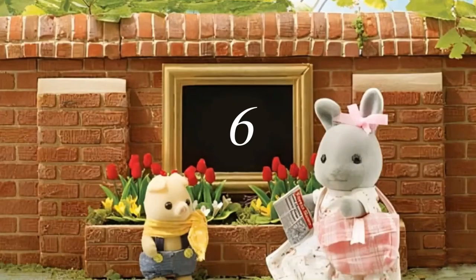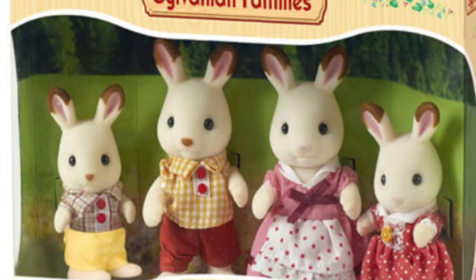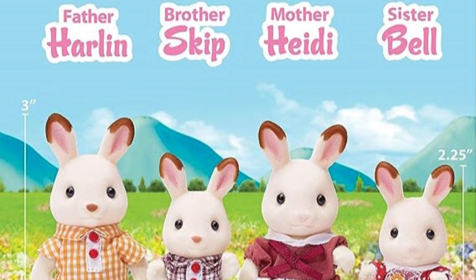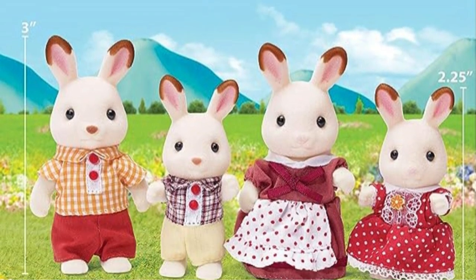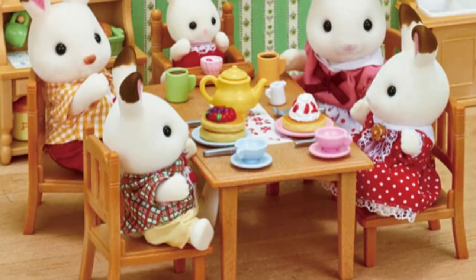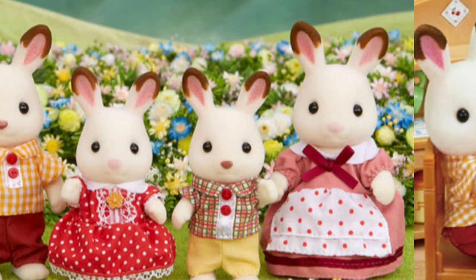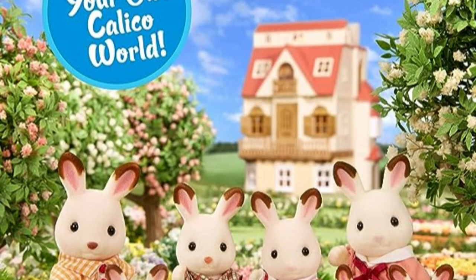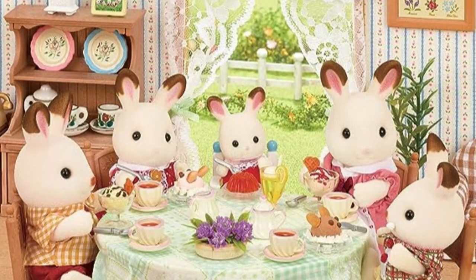Taking 6th place is the Hopscotch Rabbit Family, also known as the Chocolate Rabbit Family. A very well-loved set, especially with new purchasers. Each member of this four-person family — Father Harlan, an event organiser in Calico Village, homemaker Mother Heidi, Daughter Belle and Son Skip — has iconic chocolate-coloured ear tips. With soft white flocking, this classic family, featured in many episodes of the popular TV series, will make for a treasured start to your collection and is a pretty popular set on Amazon.